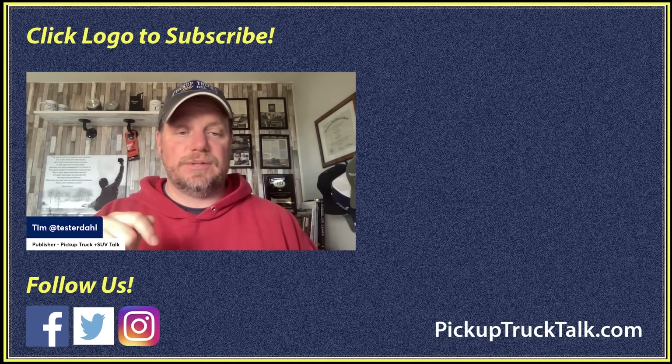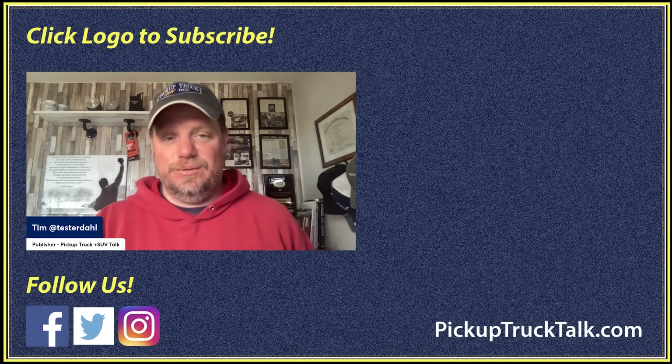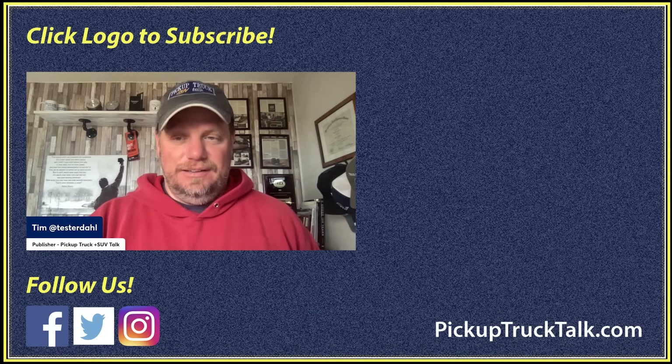Check out more videos over at pickuptrucktalk.com. As always, thanks for watching — I will see you down the road.